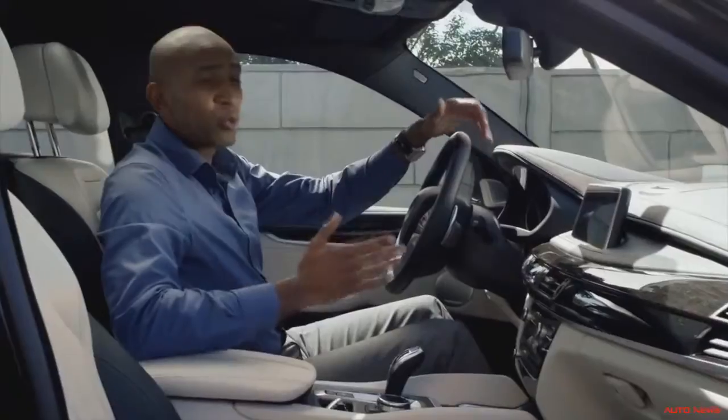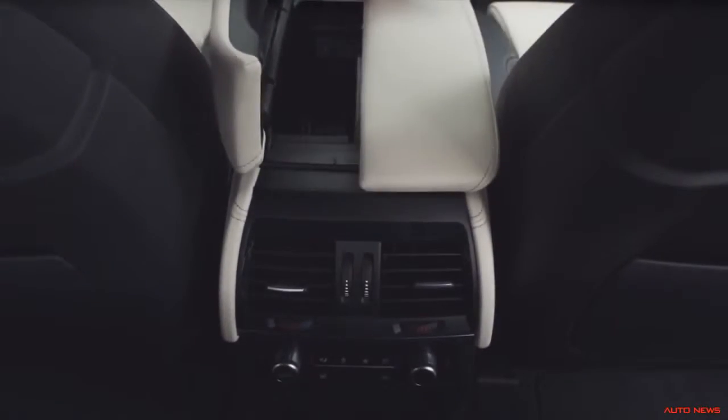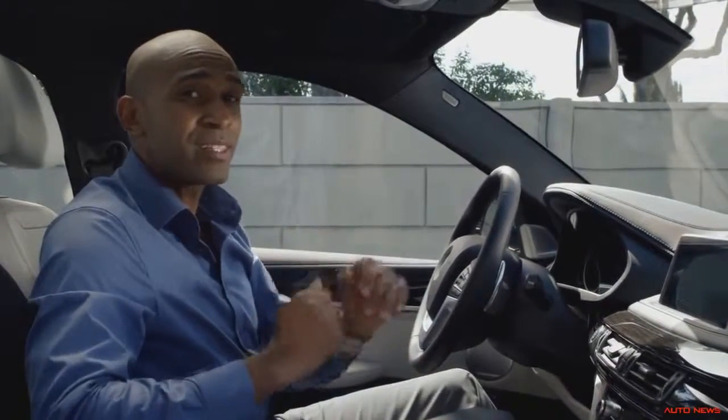The exclusive materials like the bi-color Nappa leather and the high level of craftsmanship evoke an exquisite feel. Numerous new storage solutions allow for an optimal use of the interior space and make the all-new BMW X6 a sporty car with surprising functionality.